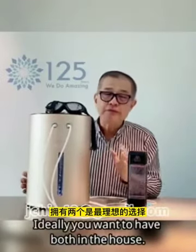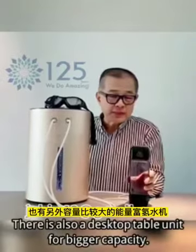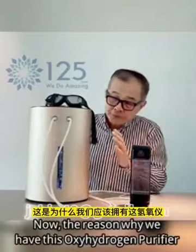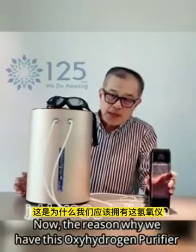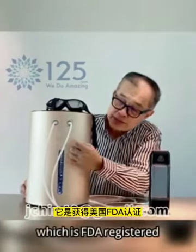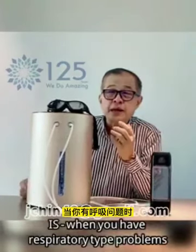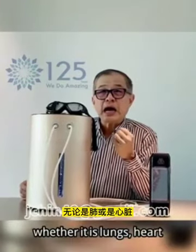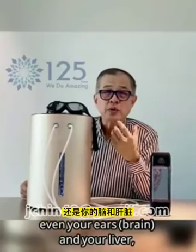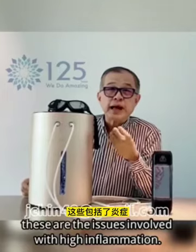Ideally, you want to have one in your house. This is a portable water unit. There is also a dashboard cable unit for vehicle use. The reason why we have this oxy-hydrogen purifier, which is FDA registered, is for when you have respiratory-type problems — whether it's lung, heart, even your ears, and your liver. These are issues that involve high inflammation.